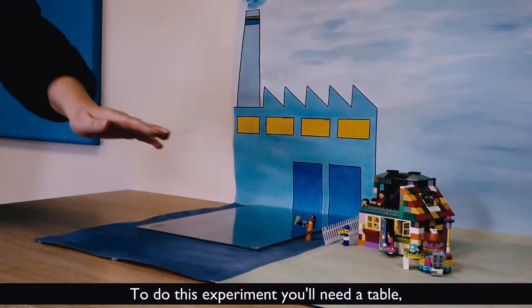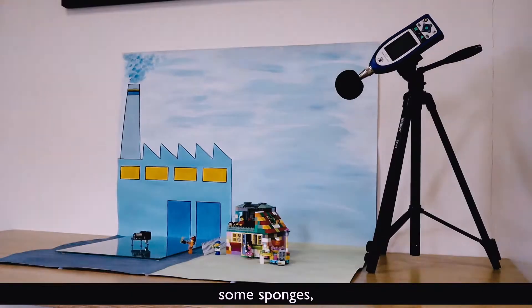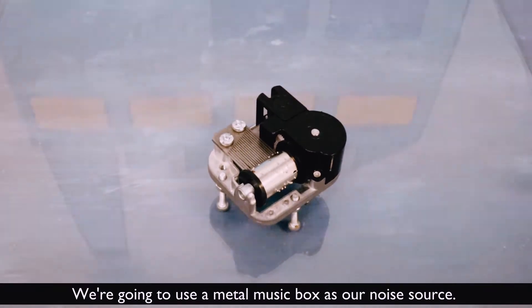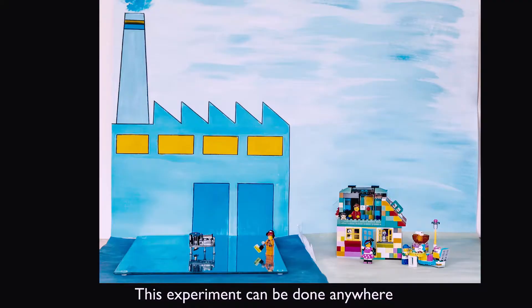To do this experiment you'll need a table, some sponges, a plastic box, and a noise source. We're going to use a metal music box as our noise source. This experiment can be done anywhere where it's reasonably quiet with a small table.